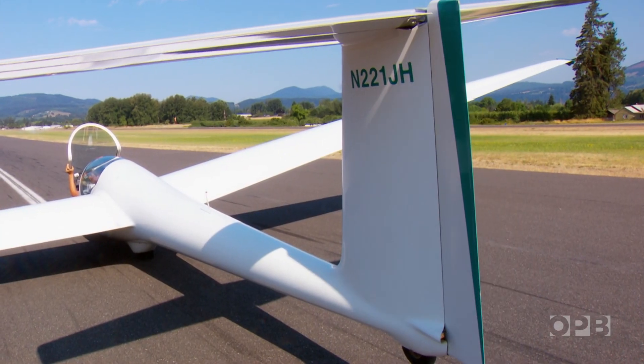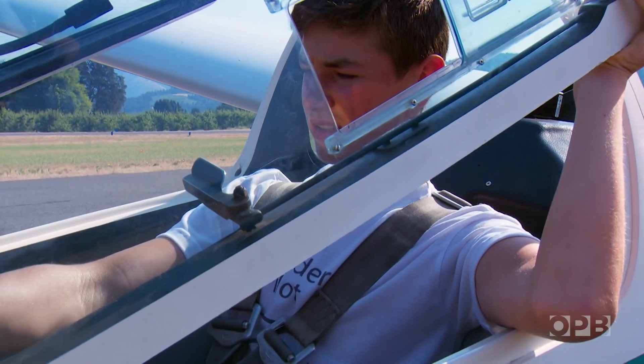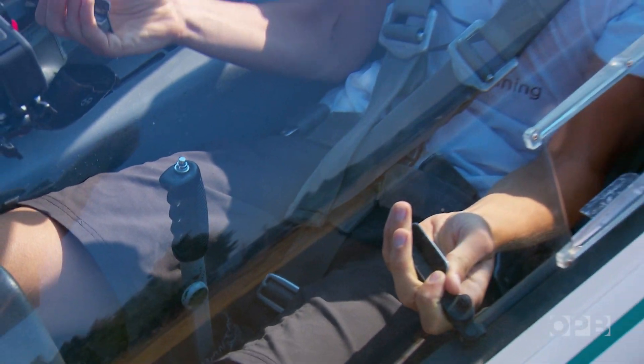And today, he'll earn his wings by soloing for the first time. And I should probably mention Fox is only 15 — not even old enough for his driver's license.